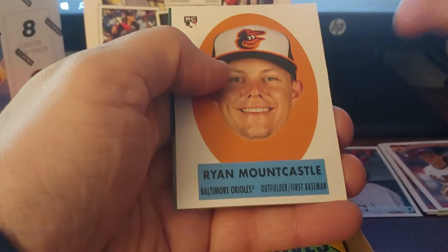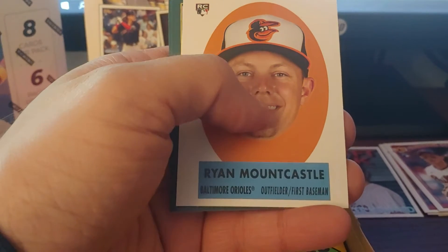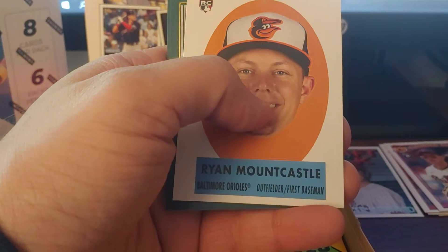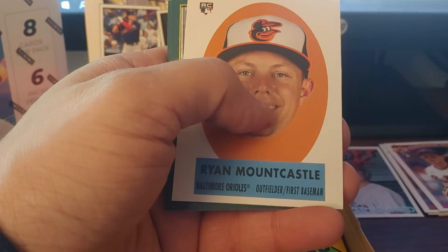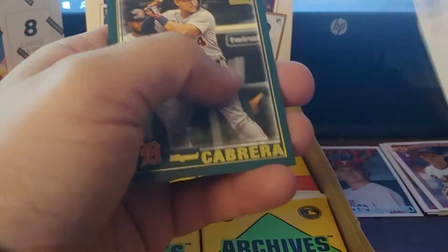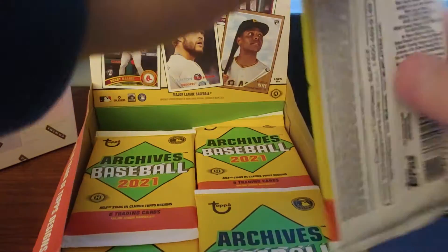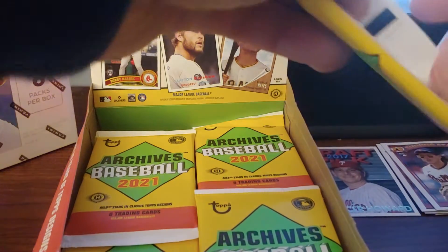These are the peel offs — 69 peel offs, also known as big heads. Miggy Cabrera and Yadier Molina. They're not all rookies, there are a few. More packs.